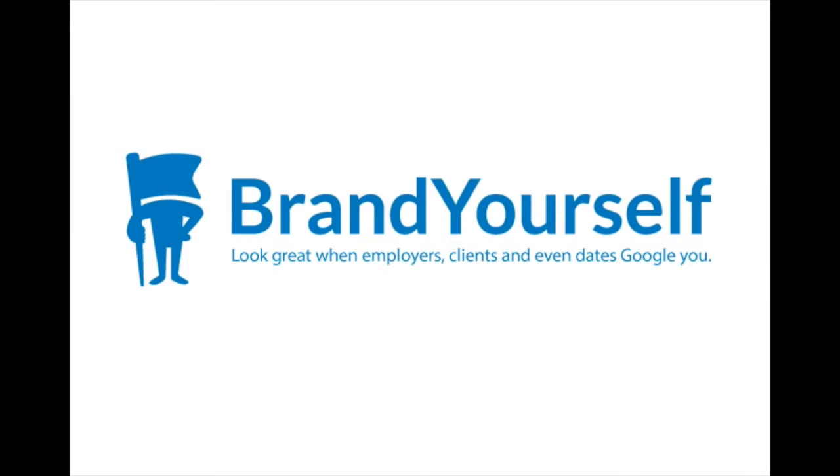Welcome to BrandYourself, the first do-it-yourself platform to help you improve what shows up when someone Googles your name.